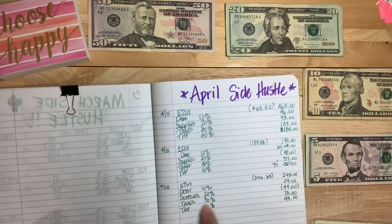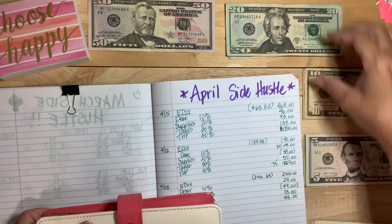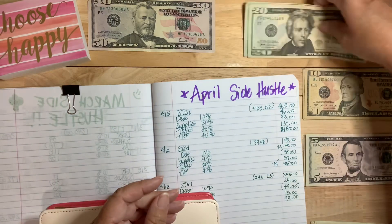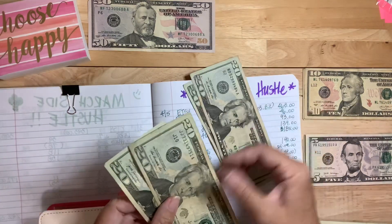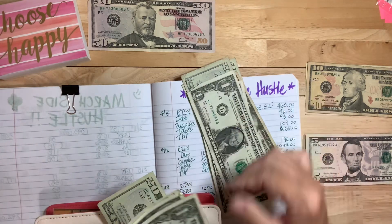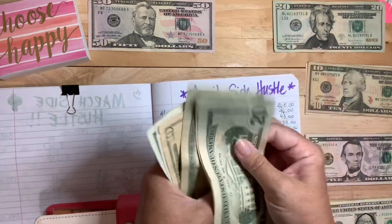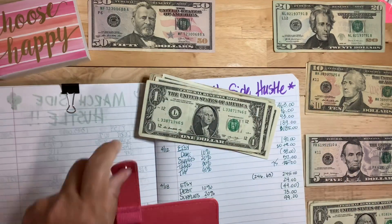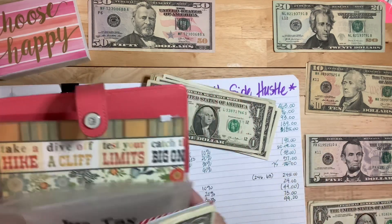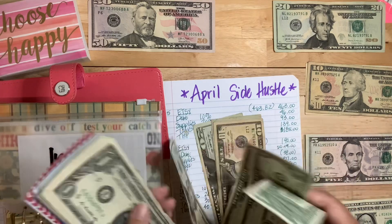So the next one is taxes. Taxes go in here at $73. Let's do it this way — 20, 40, 60, 70, 1, 2, 3. Going into income tax. And income tax is big, you guys. I did not file my income tax on time. I filed for an extension — I do not recommend filing for an extension unless it's absolutely necessary.